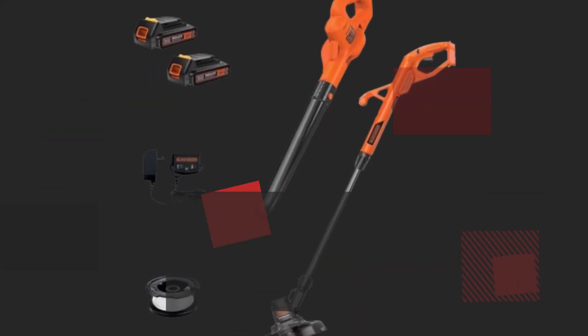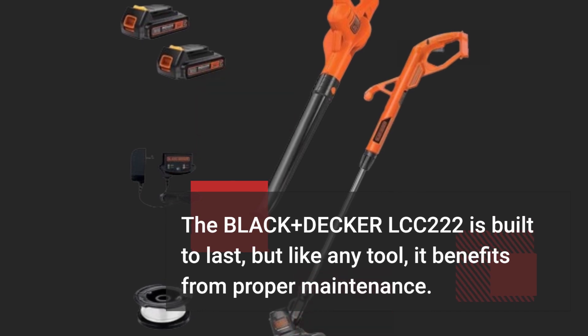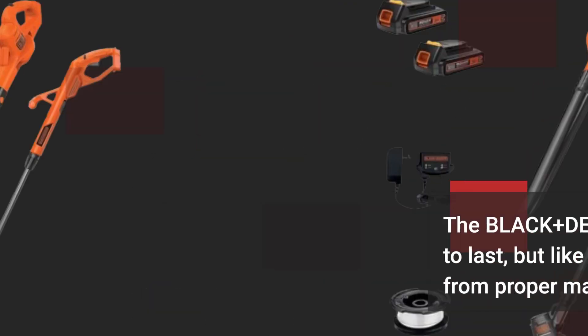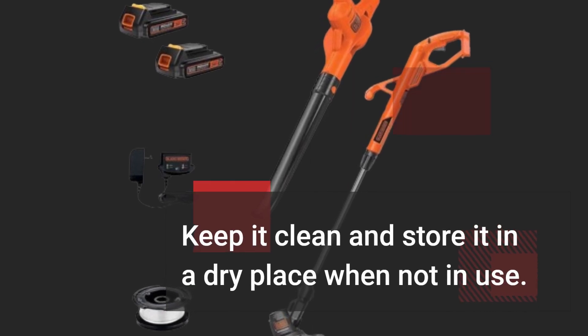The Black & Decker LCC-222 is built to last, but like any tool, it benefits from proper maintenance. Keep it clean and store it in a dry place when not in use.